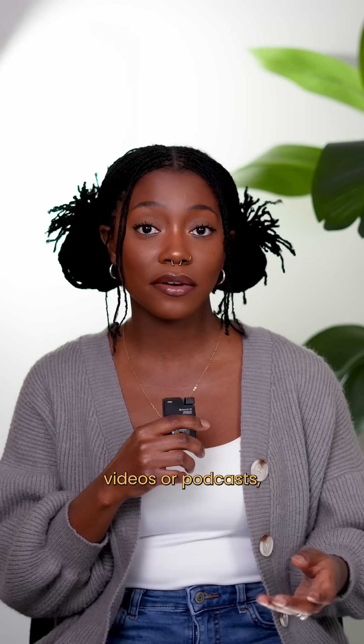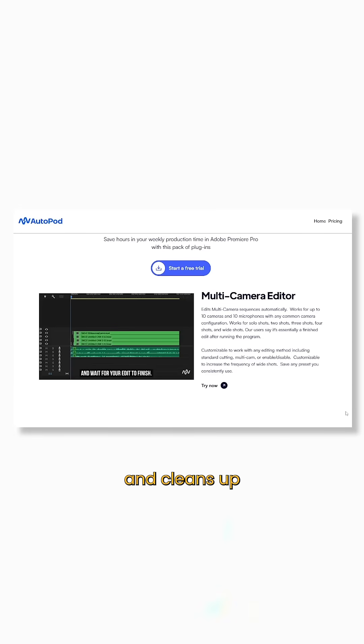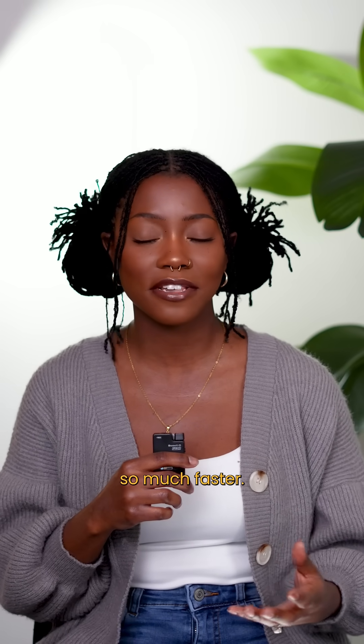If you edit multi-camera videos or podcasts, Autopod will be your new best friend. It automatically cuts between different angles, aligns your audio, and cleans up your edits. That's insane — this makes post-production work so much faster.